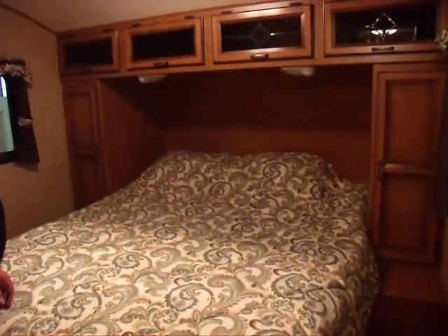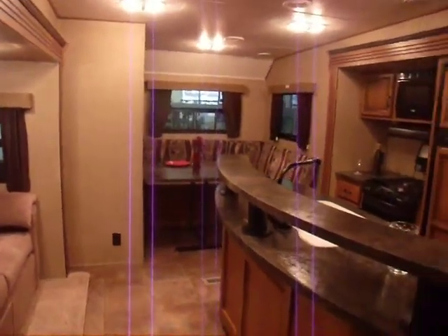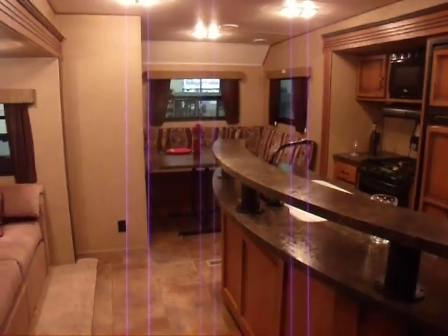Folks, if you have any questions regarding this unit or any of the other ones that you've seen, please give us a call. My name is Robert and of course we're at Camping World in New Braunfels, Texas. Thank you.